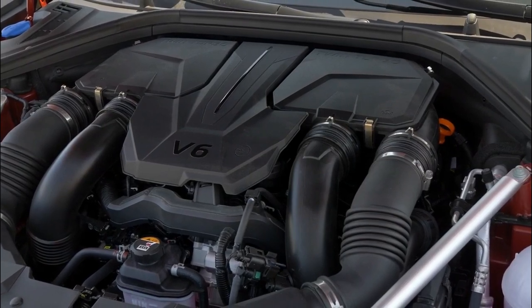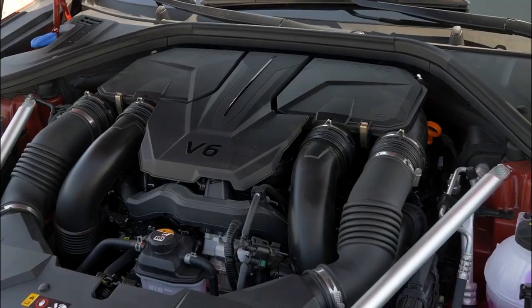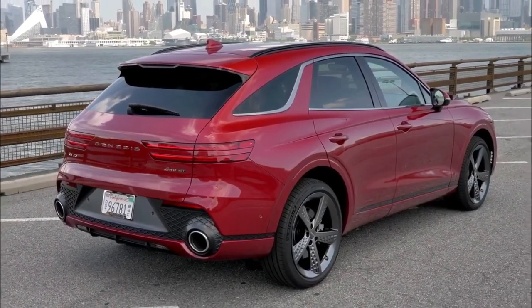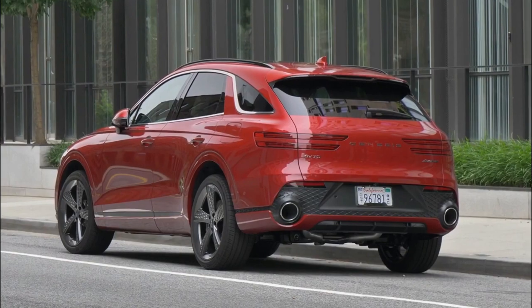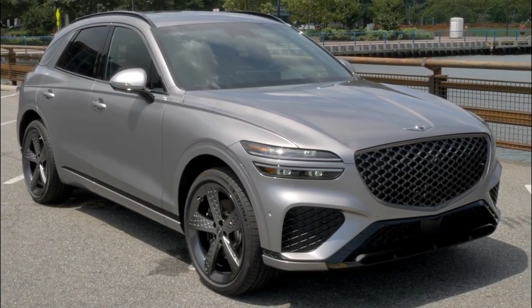Upgrading to the Advanced trim adds leather upholstery, interior ambient lighting, a heated steering wheel, and a host of driver assistance features including a remote self-parking feature. It also includes niceties from the Select model, such as 19-inch wheels, a panoramic sunroof, and a 16-speaker Lexicon stereo system.